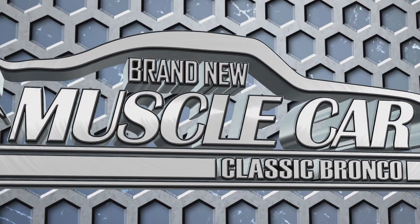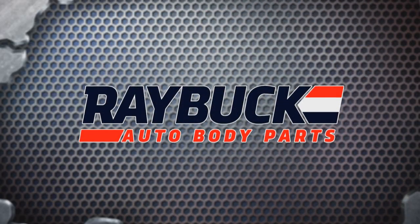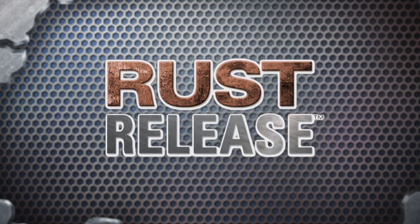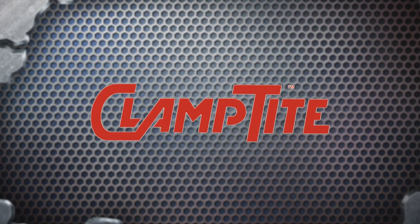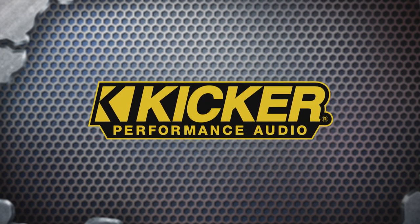Brand New Muscle Car Classic Bronco is brought to you by Raybuck Auto Body Parts, Rust Release, Clant Tite, and Kicker Performance Audio.